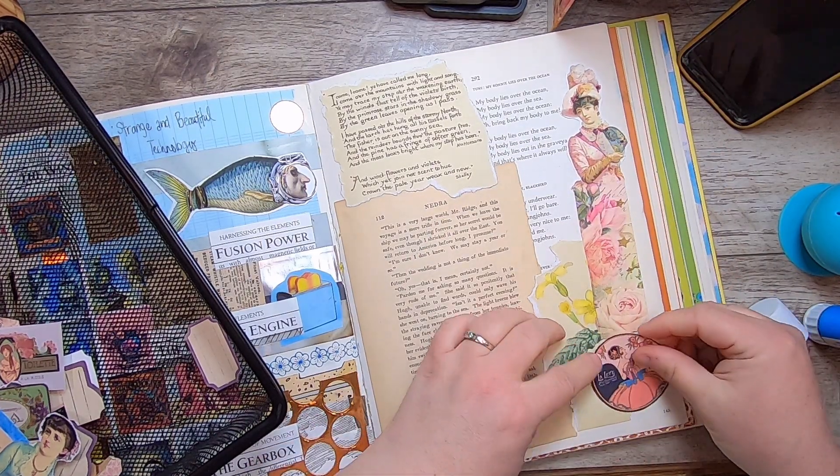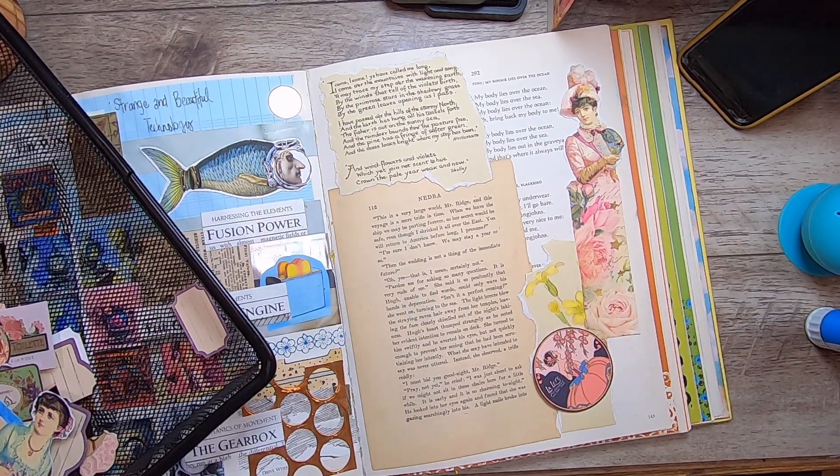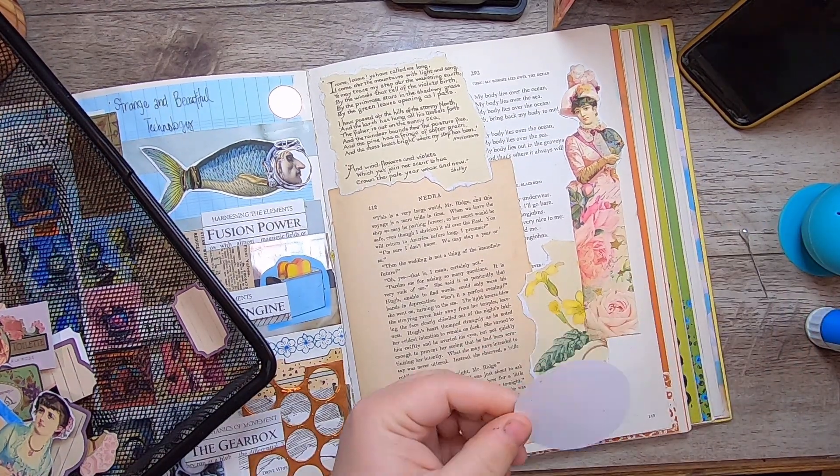The printer is running over there. I'm going to use my art glitter glue for these little bits, just because it's easier and I don't get so sticky.